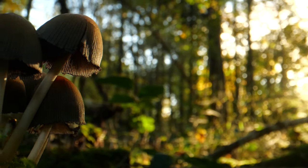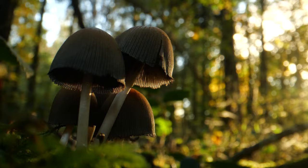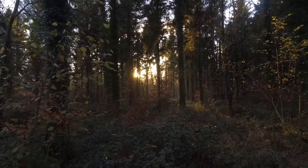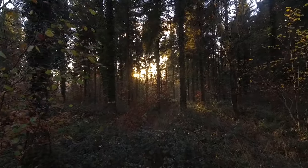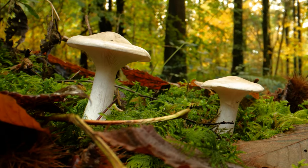Fungi are some of the most widespread and successful group of organisms on the planet. And in this ancient British woodland, there are thousands of them.